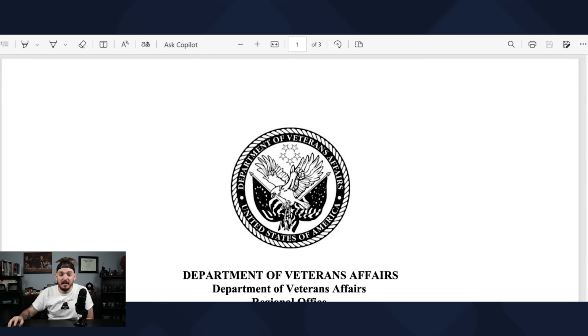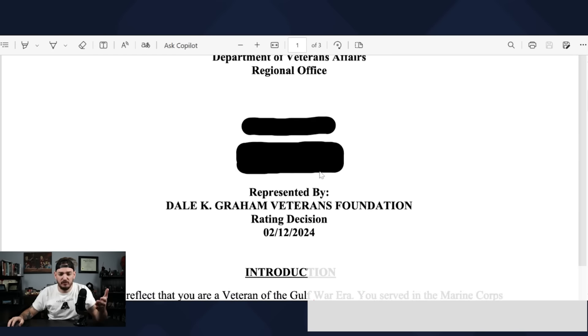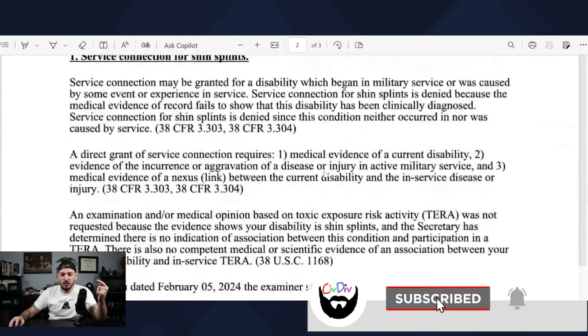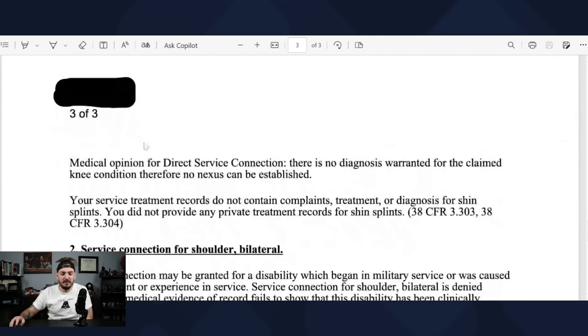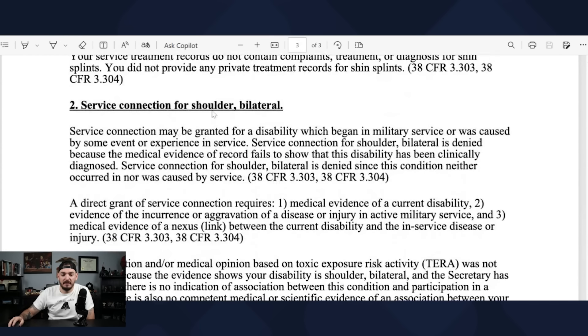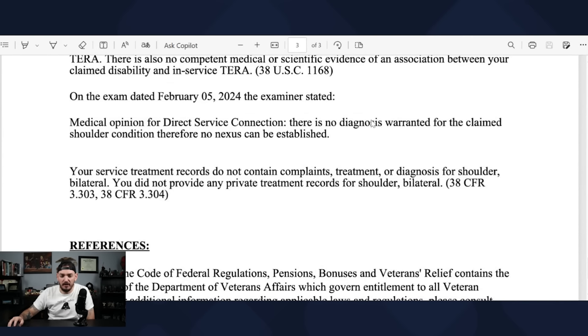What I'm going to do is show you the claim letter that I uploaded — I redacted the information here. In this decision letter, this veteran had two denials. This is one for shin splints, and you can see the reason for denial: there's no diagnosis and there's no in-service records. And same thing with the bilateral shoulder — there's no diagnosis and no treatment records. That's the claim letter.